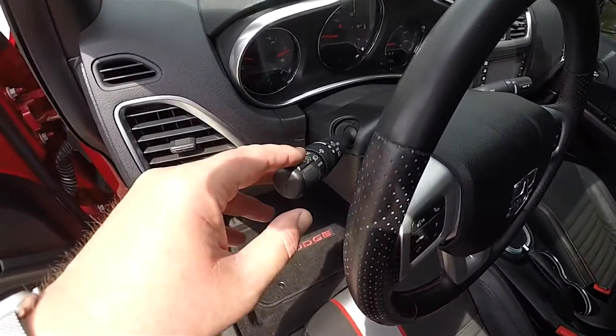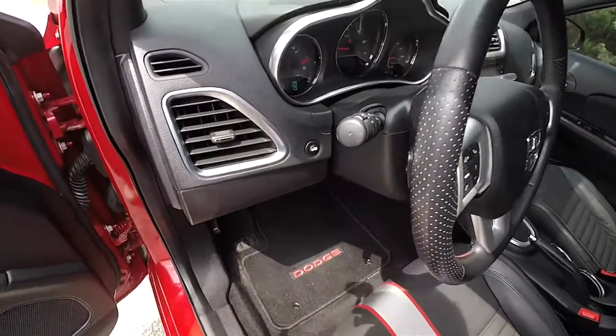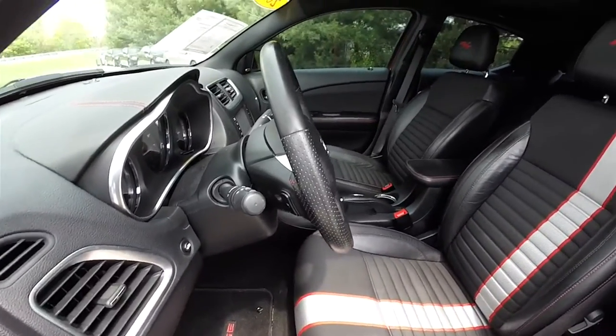On the turn signal stalk you have your control for automatic headlamps and your fog lamps. There's also a remote trunk release. The steering wheel is leather-wrapped, tilt and telescoping, with integrated audio controls.